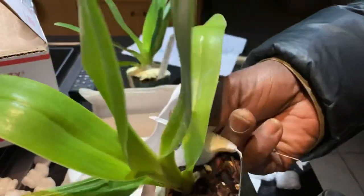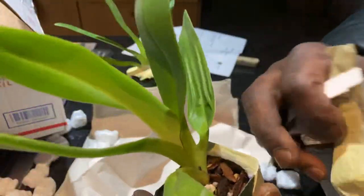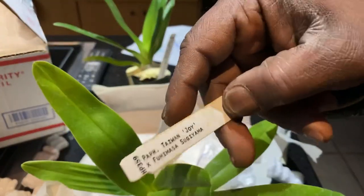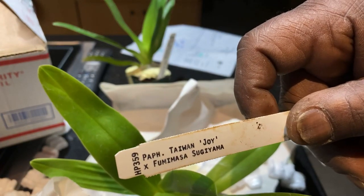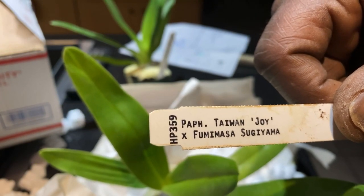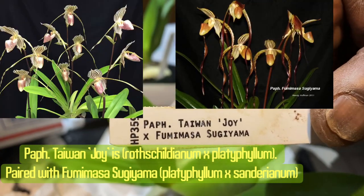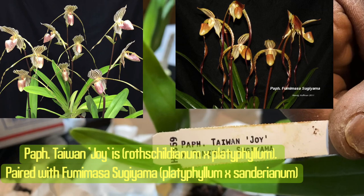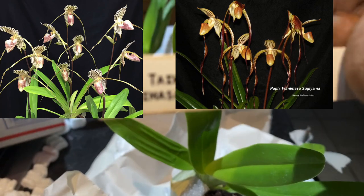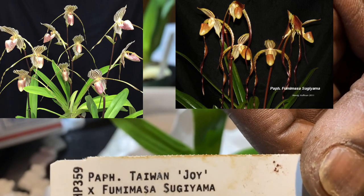And the other one that I got is another multiflorals. It's potted up in the same mix — like a general seedling mix. And this one is Path Taiwan Joy times Fumimasa Tsukiyama. I'll have to put the parentage of these, but I know it's Stoney Eye and Sanderianum in the mix. And I'll put some flowers if I can find any as well.